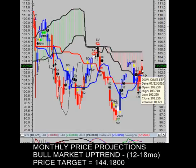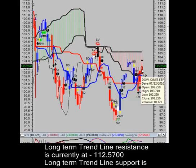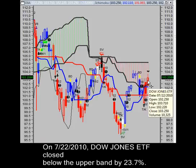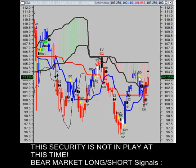Looking forward to our monthly price projections: if a bull market resumes here, we have an uptrend 12- to 18-month price target of $144.18 a share for this stock. The long-term trendline resistance is currently at $112.57, and our long-term trendline support is currently at $96.76. As for market volatility, we closed below the upper volatility band by 23.7%, and as indicated earlier, there are no buy-or-sell signals for Friday.